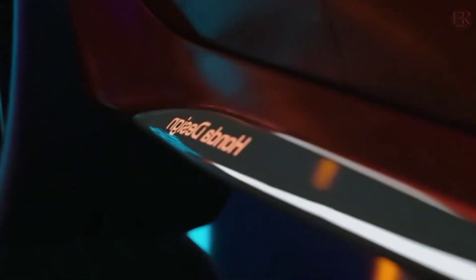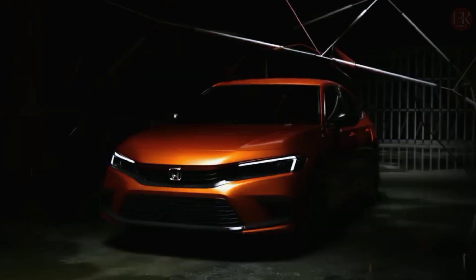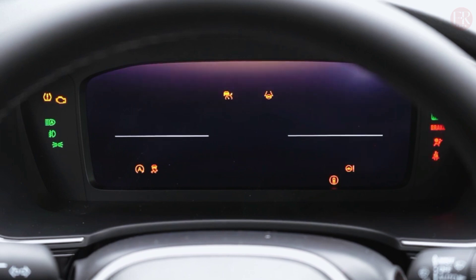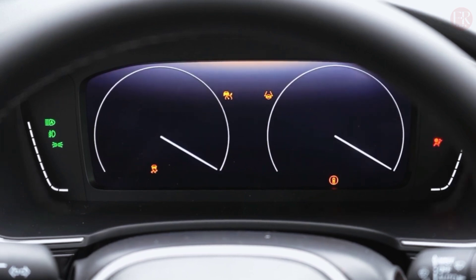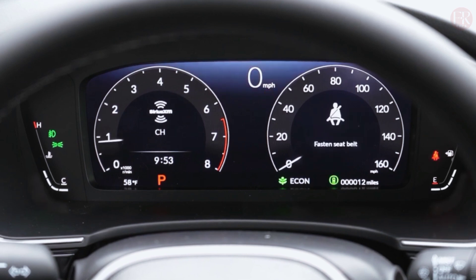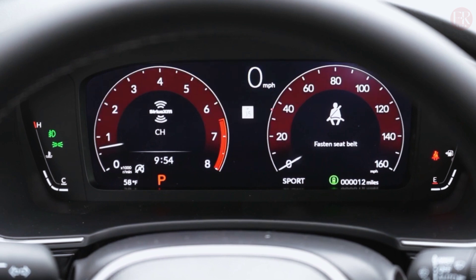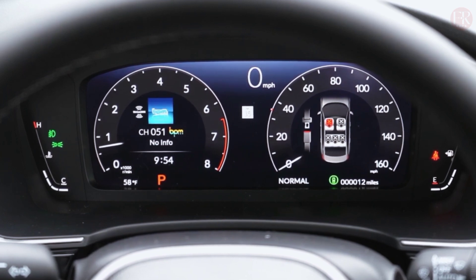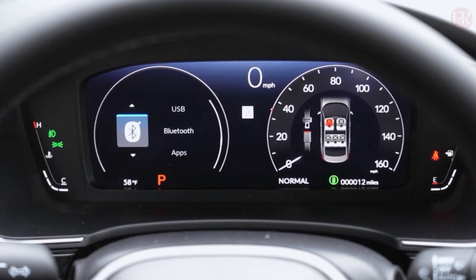The EPA estimates the Honda Civic 2024 will get 34 mpg in combined city-highway driving. The climate control layout is a clear improvement over the previous generation's setup, with great vent coverage for the cabin. Road noise is noticeable at any speed and can be rather intrusive on coarse surfaces, though wind noise is thankfully more subdued. The rest of the interior feels solidly constructed and free of vibration.